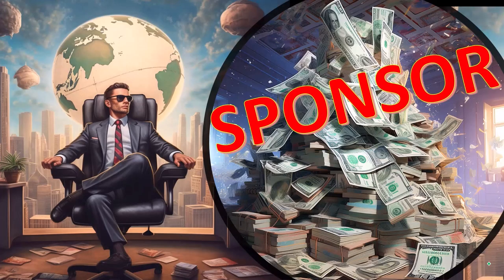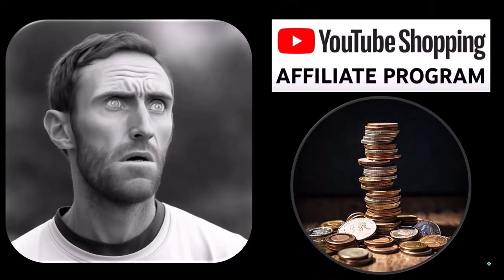Here we are in our first — a word from our sponsor. Actually, these are just items that we picked from the YouTube Shopping Affiliate Program, which is good for you because these aren't things given to us from some large corporation in exchange for selling them to you. These are things that we actually researched, purchased, and used ourselves.